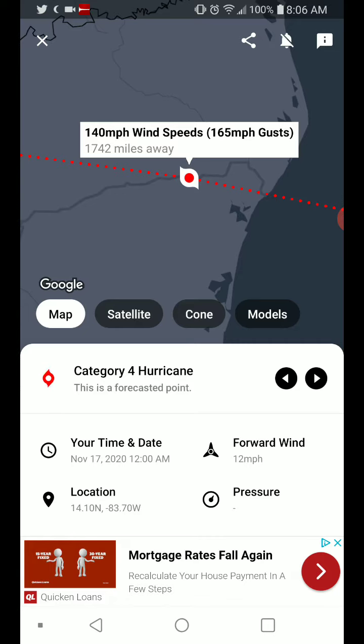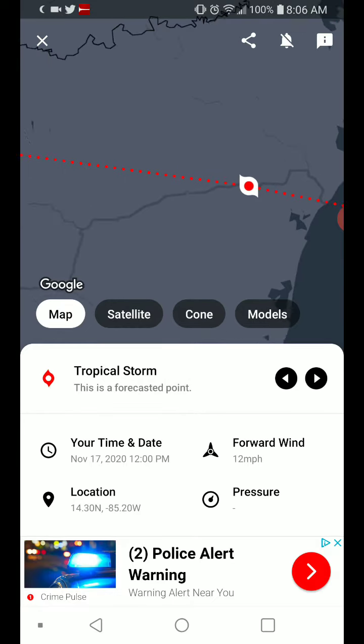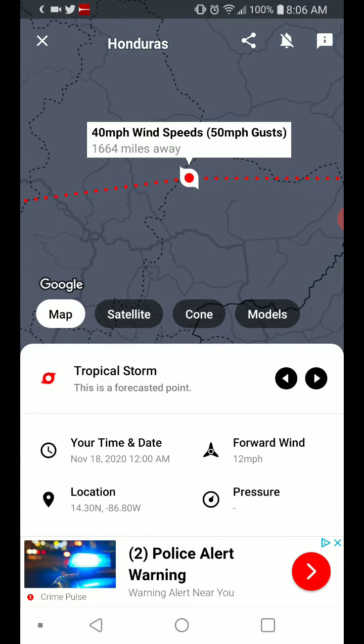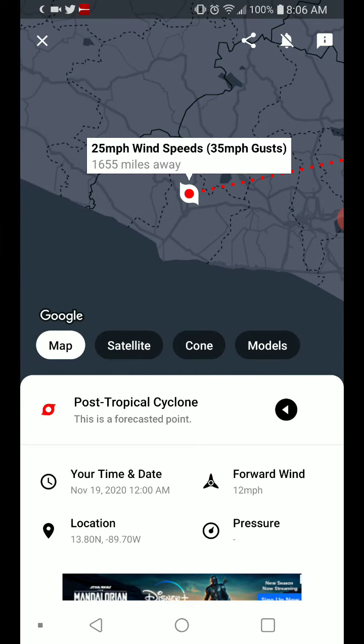But 140 mile-per-hour winds this far inland after landfall, on very mountainous terrain. Then 65 mile-per-hour tropical storm winds on the border of Nicaragua and Honduras. 40 mile-per-hour tropical storm winds, then post-tropical cyclone with 25 mile-per-hour winds going through El Salvador.